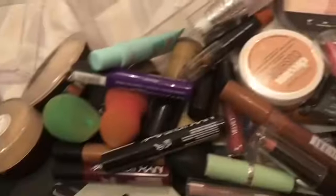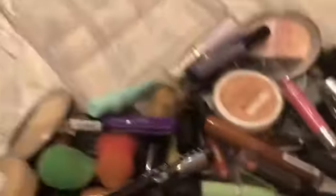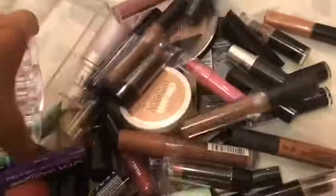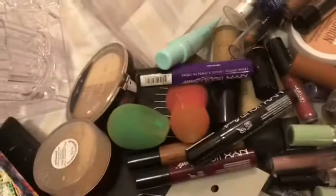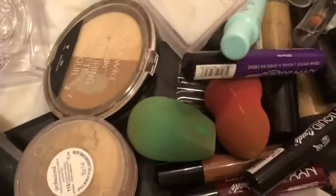I have a lot of Wet n Wild lipsticks too, and I don't know why I have so many of them but I just do. Then I have some MAC, Lancome, the usual. I'm just going to empty these out. Anything that is lip-related is going to go on this little section here.